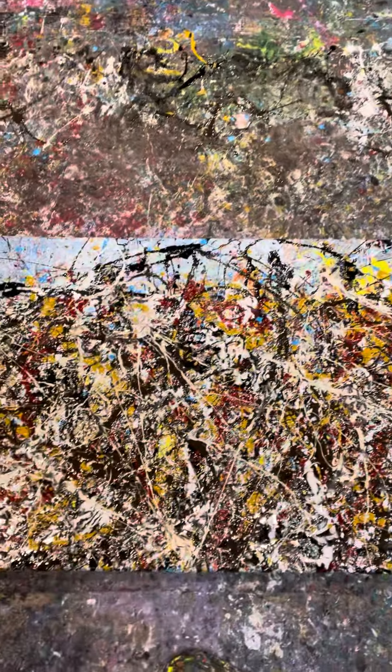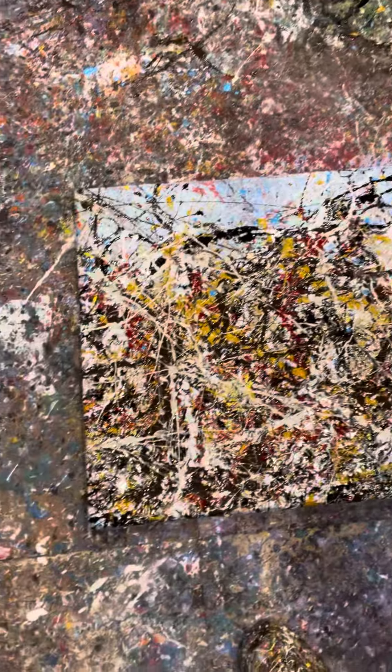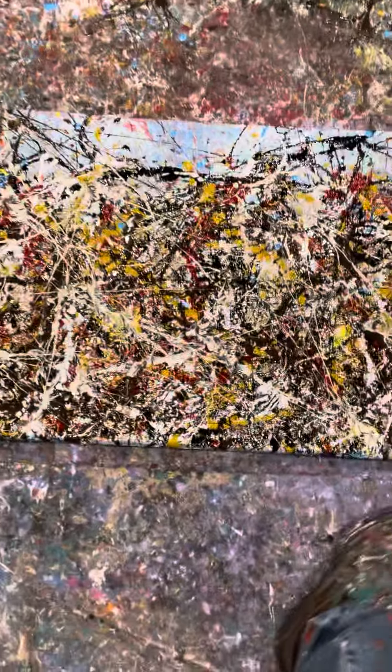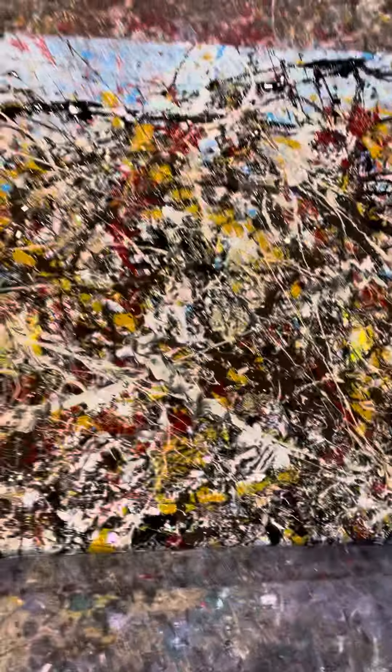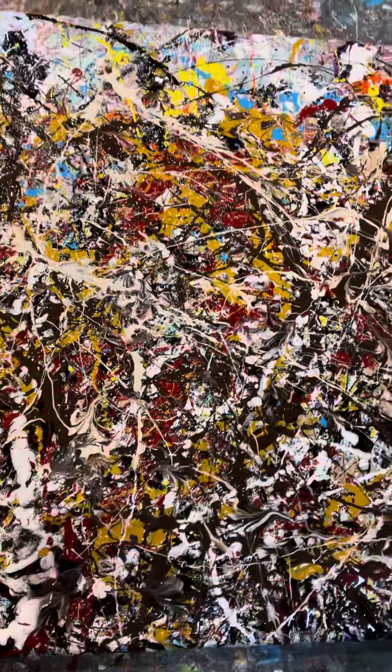This canvas has been through so much. It's been to three moves. It was one of my very first canvases when I started in artwork. So it's been with me for quite some time.